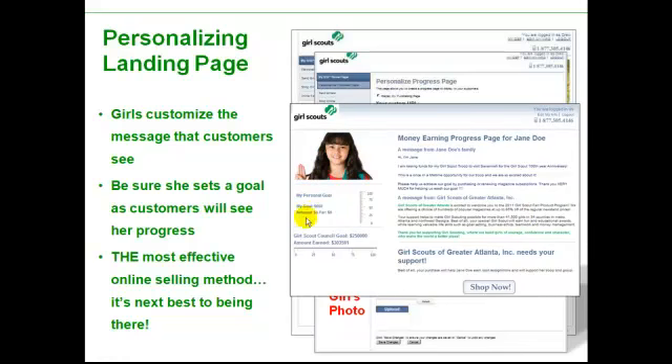But if you fill out all three, it will look like this, and it's really cool. They'll have the girl's picture, the girl's dollar goal, and the girl's thermometer chart. And these are dynamic — as people buy magazines, it will change these numbers and show how much she's sold so far. It will reflect it on the thermometer chart. Her text that she wrote will tell them why she needs their help. And there will of course be some text from our council, and our council goal will be reflected there as well.